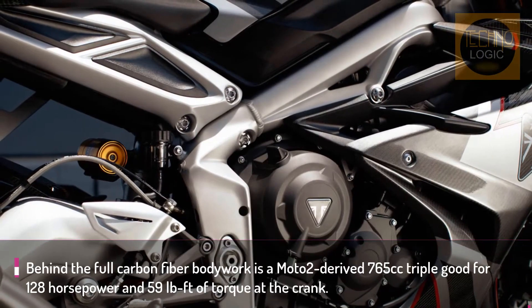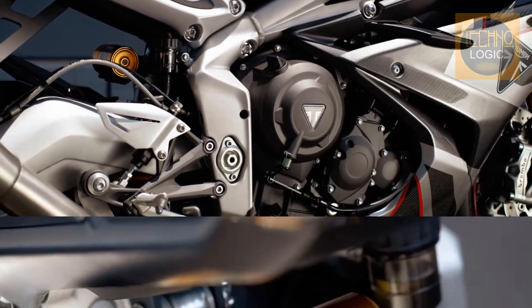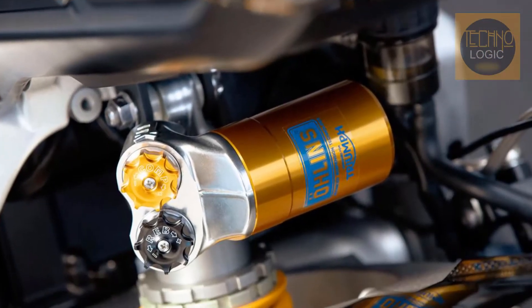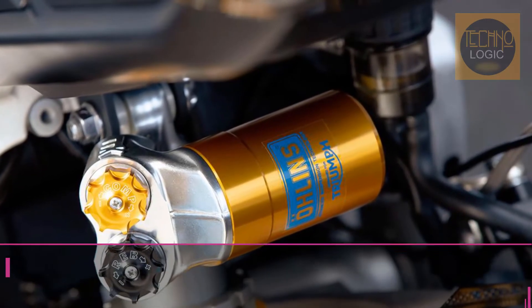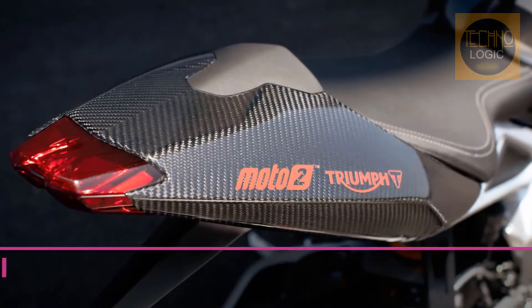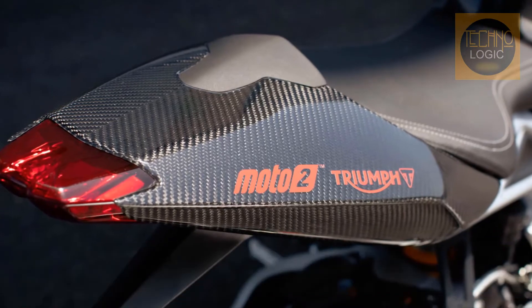Based on the Street Triple RS engine, the Daytona version features components and performance upgrades derived from the Moto2 engine development program, including titanium inlet valves, stronger pistons and MotoGP spec wrist pins, new cam profiles and intake trumpets, modified con rods, intake port, crank and barrels, and a higher compression ratio.